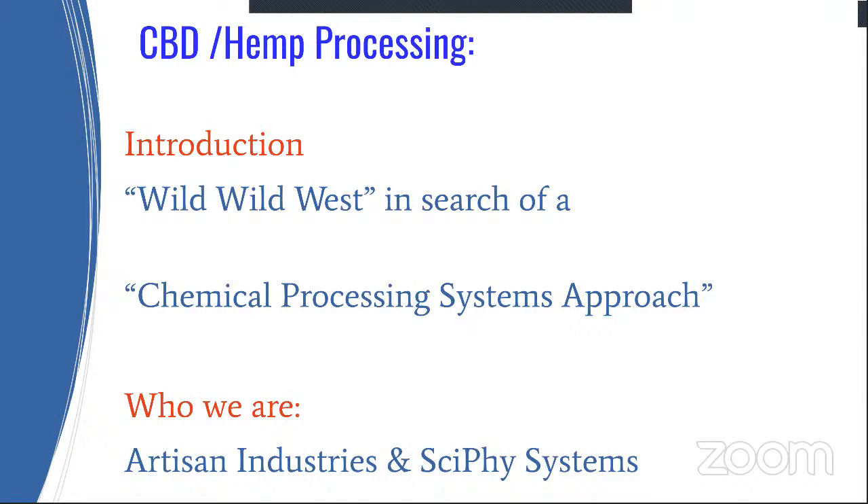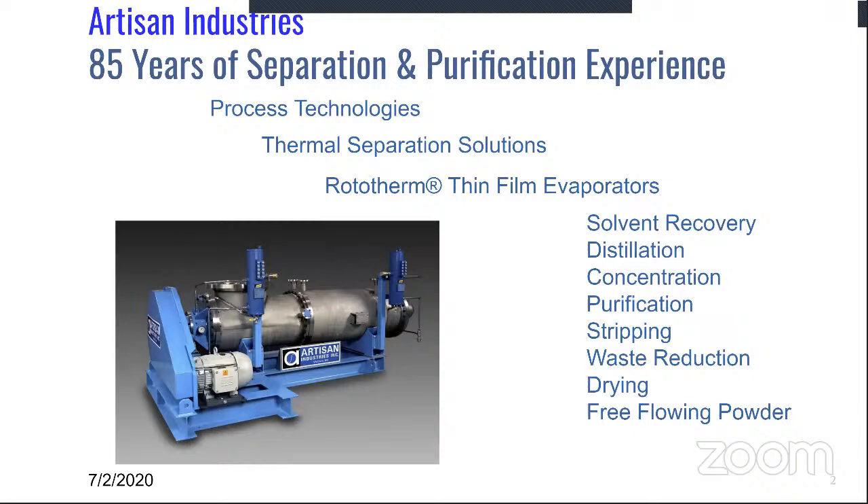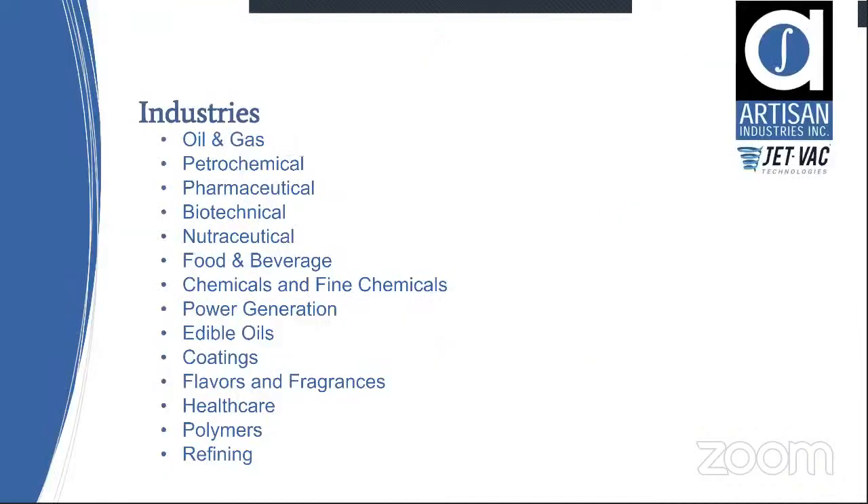Artisan Industries has over 85 years of experience in separations and purification for the process industries. We provide solutions for all aspects of thermal separations, from solvent recovery to drying, and serve virtually all of the process industries, from oil and gas to food and beverage, and from chemicals to refining.